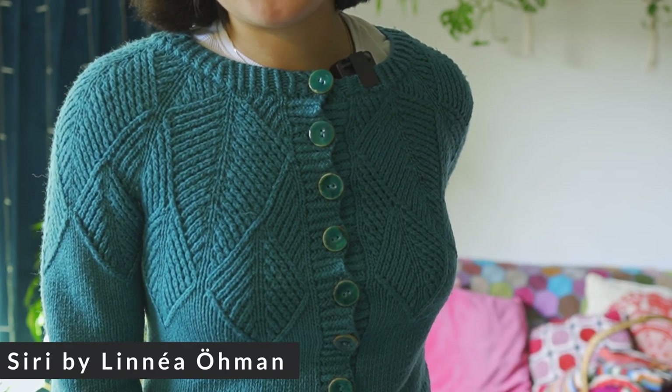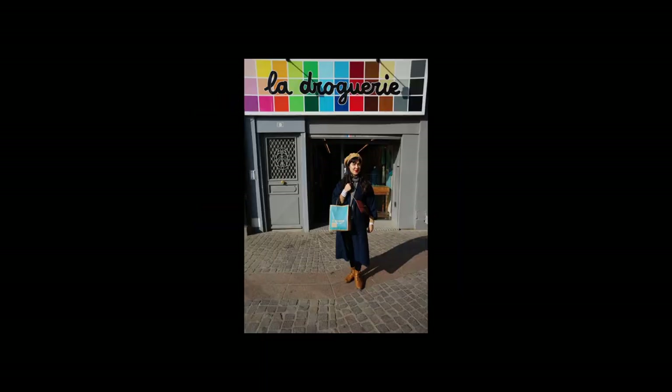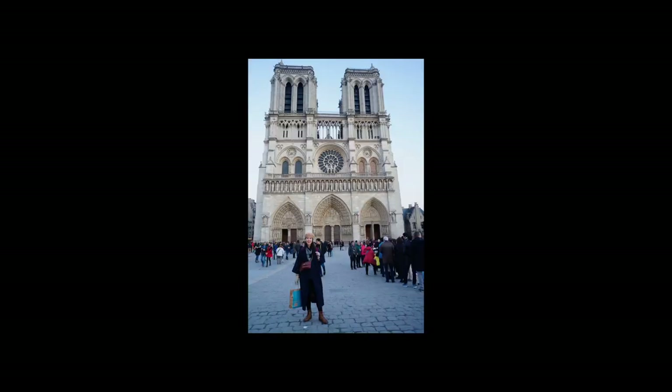This is a cardigan I knitted a few years ago using yarn I bought on holiday in Paris — I think it was in early 2017, which feels like a very long time ago. Not only was it pre-pandemic, but it was pre-PhD. Very, very happy memories and gorgeous yarn.